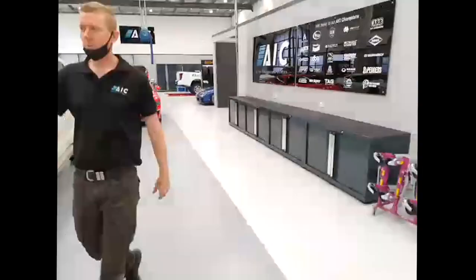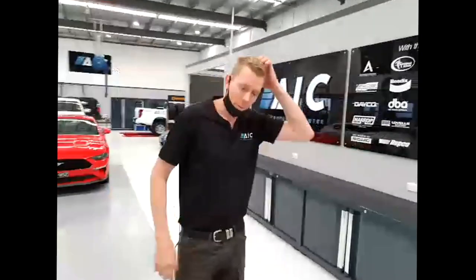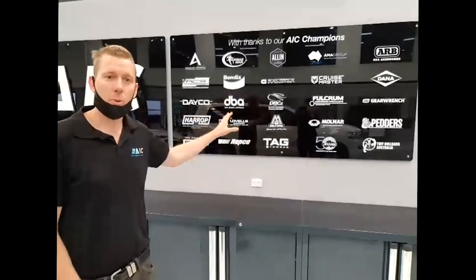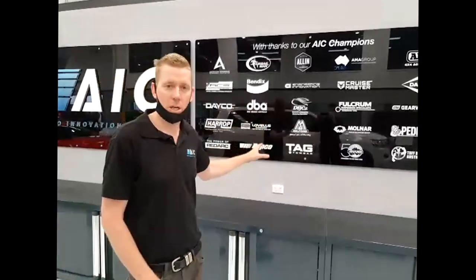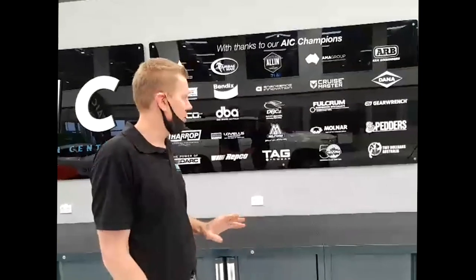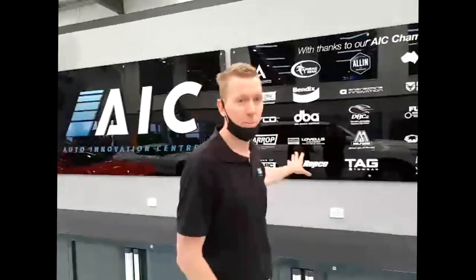A quick word on the AIC Champions. These companies put their money where their mouth is back in 2015 to support the AIC feasibility study — well before this was even a thing. They're recognised on this board as companies who genuinely care about the Australian automotive aftermarket industry and are very close to our heart. Almost all of them have been customers of the AIC or suppliers to some degree, and we talk to them regularly. We're going to do a video on that at some point, but we're hugely thankful for these companies.